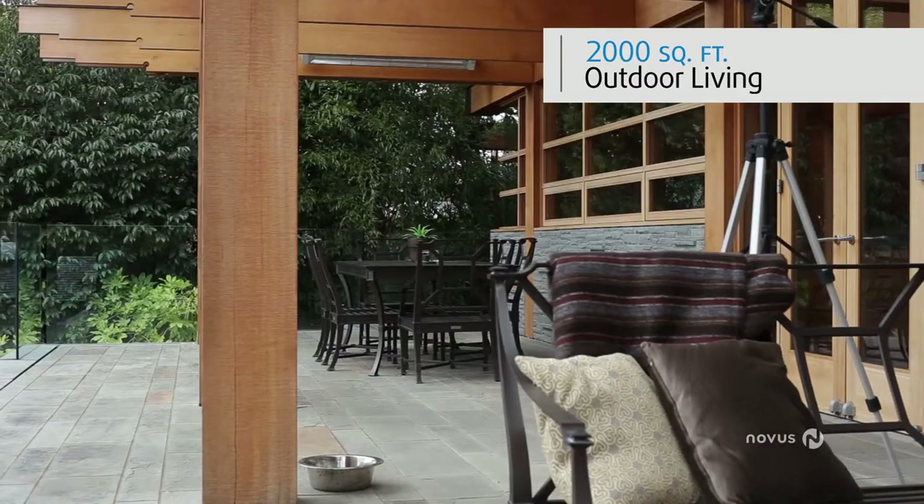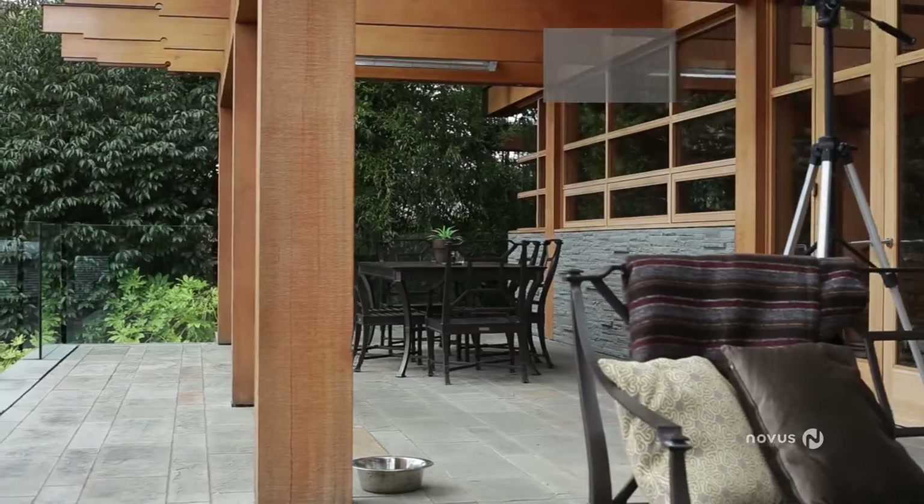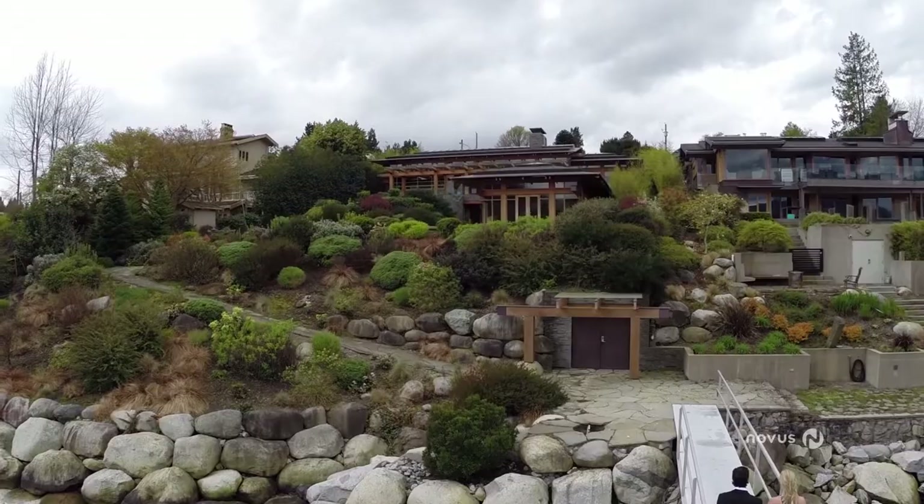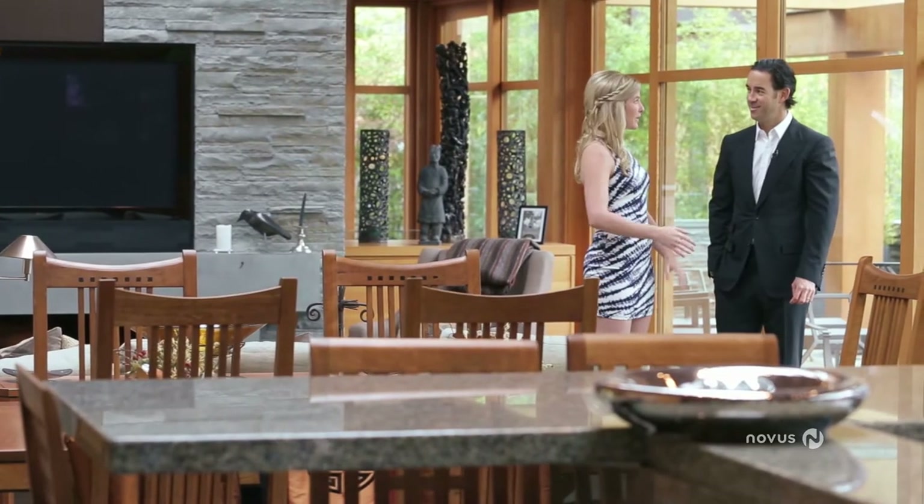The terraces are perfect for entertaining, both on a casual and formal basis, depending on how you want to live your life. As soon as you walk in here, it feels like you've stepped into the most luxurious cabin imaginable.